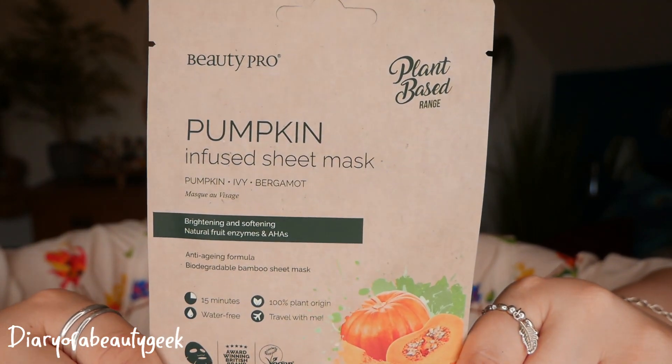Number eleven: we've got a pumpkin sheet mask containing pumpkin, ivy and bergamot — brightening and softening, natural fruit enzymes and AHAs, anti-aging formula, biodegradable bamboo sheet mask from the plant-based range. Natural enzymes with alpha hydroxy acids from fruit and herb extracts help increase cell renewal while brightening and smoothing the skin. Vitamin A and C can boost collagen production to prevent the signs of aging. So that's day number eleven.